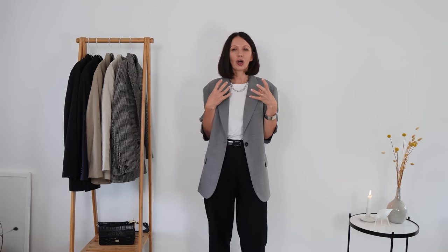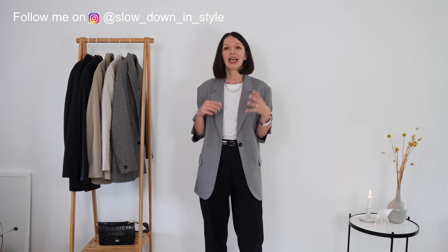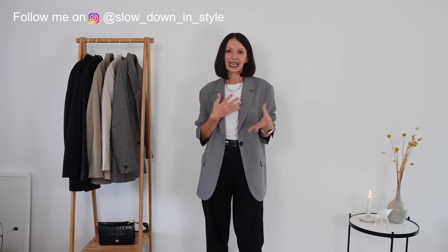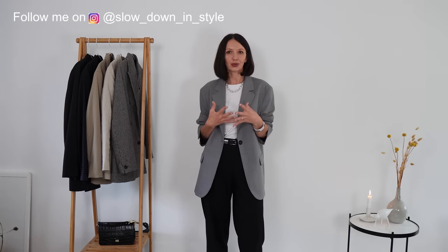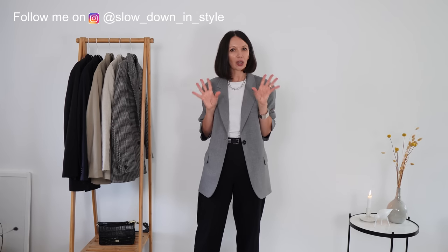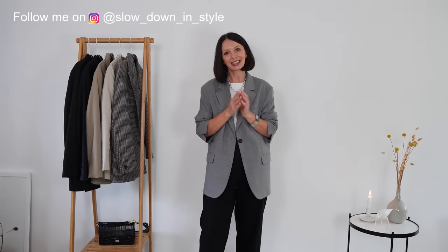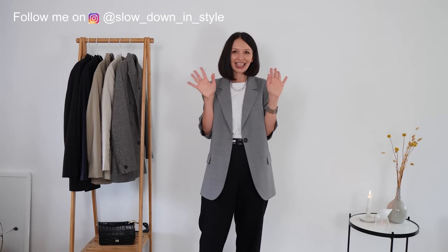That concludes all the outfits I prepared for you — I hope you enjoyed them, I sure had fun creating them. Thank you so much for watching, for subscribing, and for commenting — it gives me huge motivation to work harder and create more. Please subscribe if you haven't yet. The next video will be all about trench coats, so I hope you'll come back next week. Thank you very much and see you in the next one, bye!